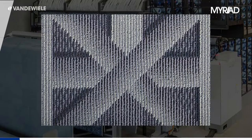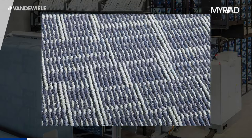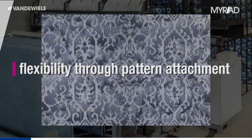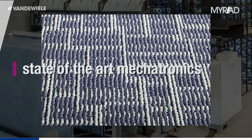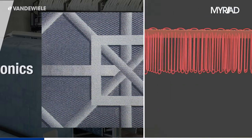When it comes to tufting carpet, Cobble has always been one of the leading manufacturers of robust, fast-running tufting machines. Now a third dimension is given to its machines: flexibility through the newly developed Myriad pattern attachment. This system allows fast carpet production with full design flexibility. It's a combination of state-of-the-art electronics and mechanics working closely together to tuft the perfect carpet for a variety of applications.